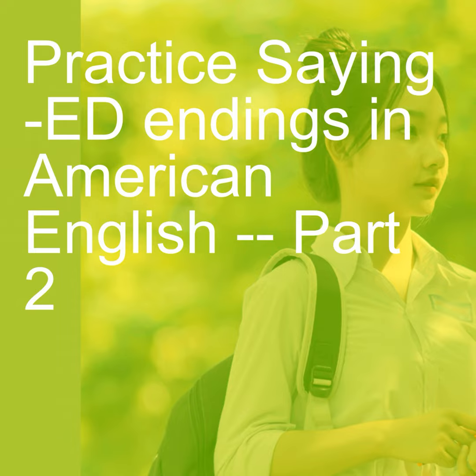Okay, today we are going to practice saying words that end in ED. I'm going to go back over it one more time and just read it all the way through.